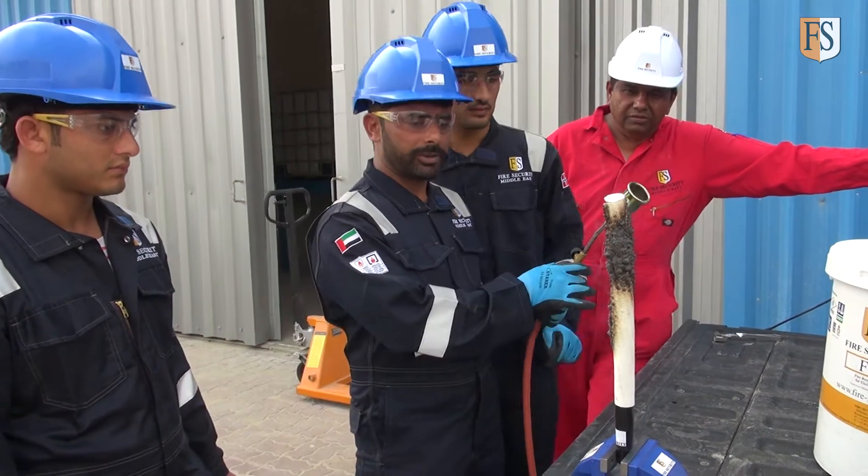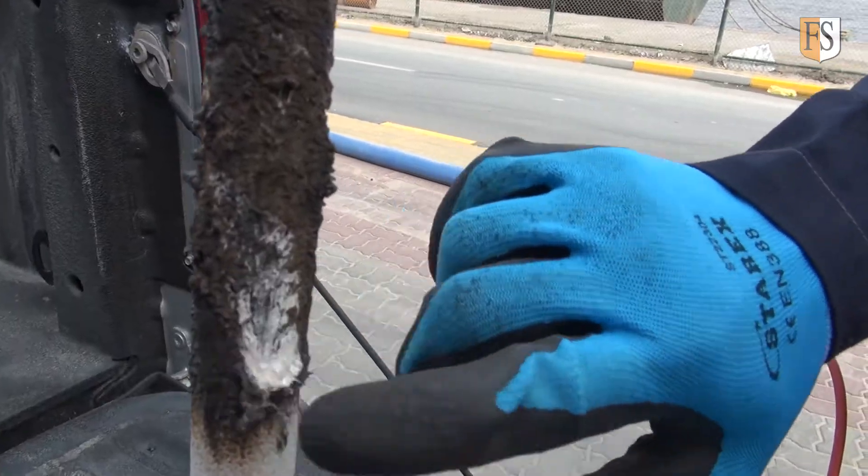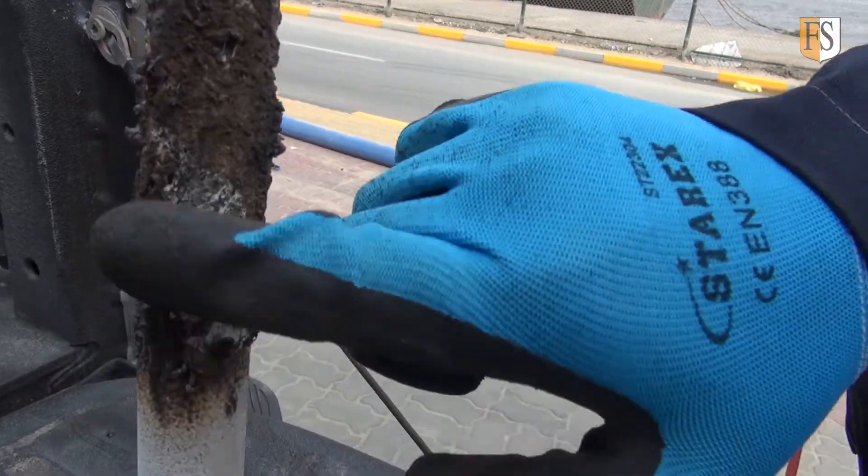Even though it's already started to expand, there's still white left underneath.